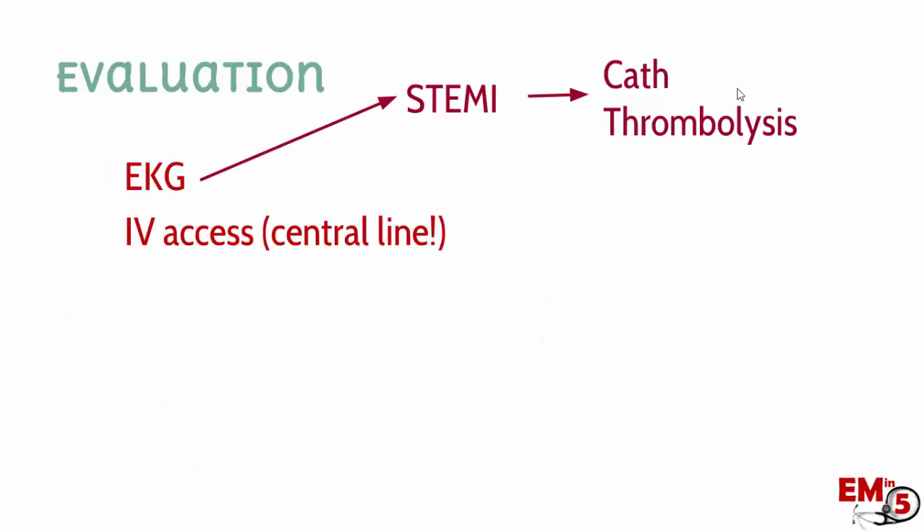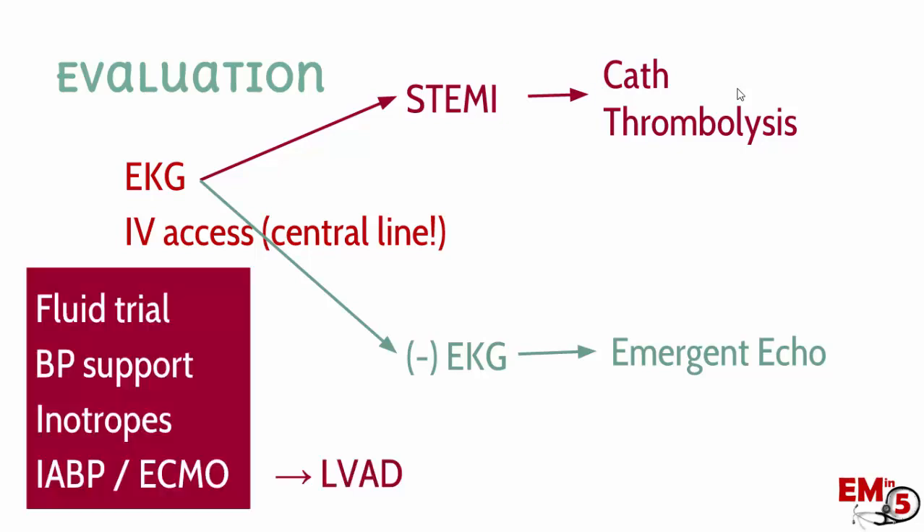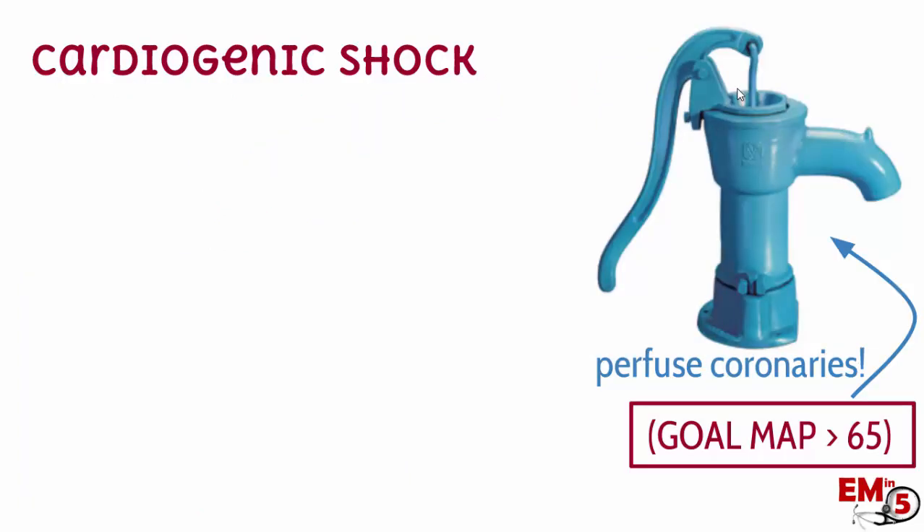The first thing in the evaluation of these patients is to get an EKG because you have a simple pathway here. If this patient's having a STEMI, they need to go to the cath lab or get thrombolysis. If they're not having a STEMI, the next best thing is to get an emergent echo, and that can really help you differentiate which of those things on the differential is causing the cardiogenic shock. In the meantime, we need to be managing their blood pressure.